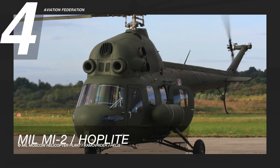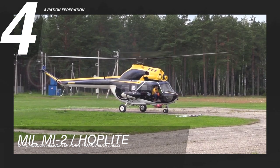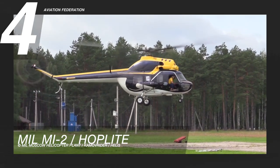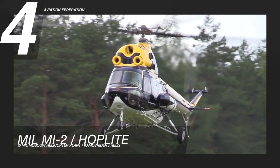At number 4 is the Mil Mi-2, also known as the Hoplite. This is a twin-turbine utility helicopter that has a lighter weight than most of the helicopters on this list. It has a similar design to the Mi-1, but has dual-turbine engines on the roof instead of a piston engine.